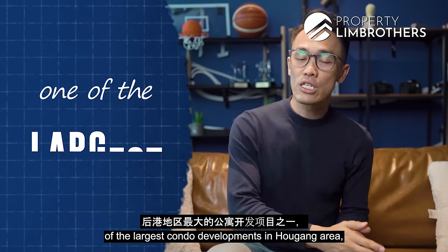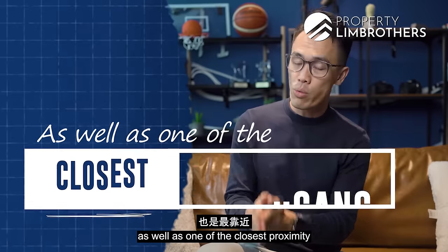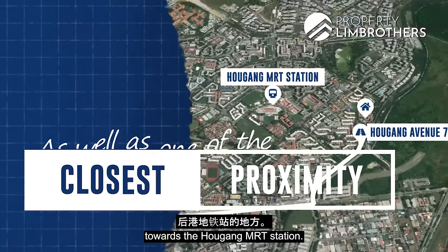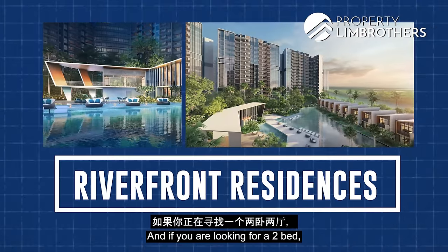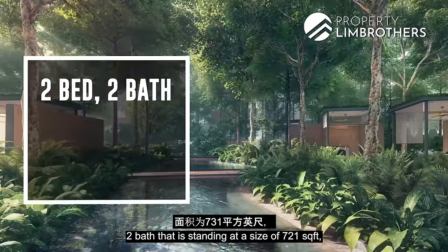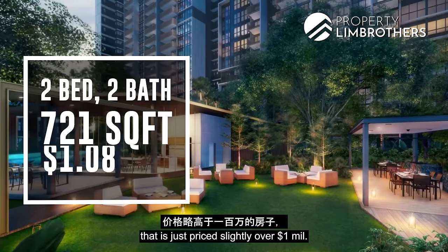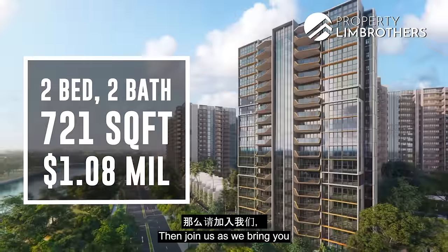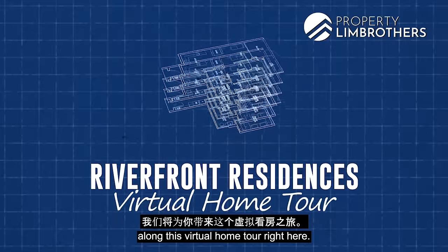We are right here in one of the largest condo developments in the Hougang area, as well as one of the closest in proximity to Hougang MRT station. We are in this project called Riverfront Residences. If you are looking for a two-bed two-bath standing at 721 square feet, priced slightly over a million dollars, join us as we bring you along this virtual home tour.